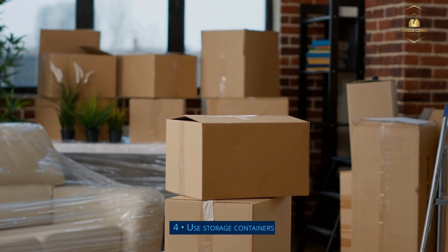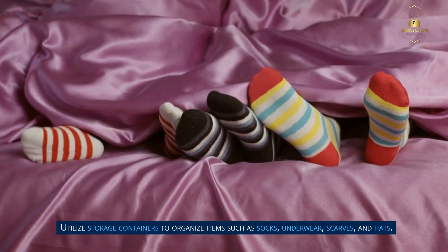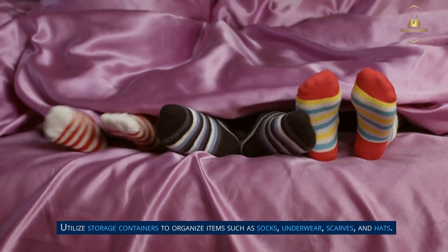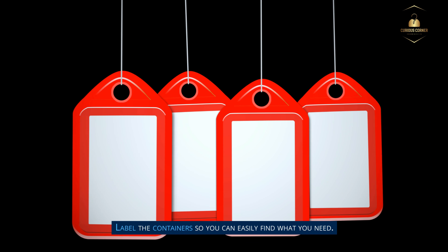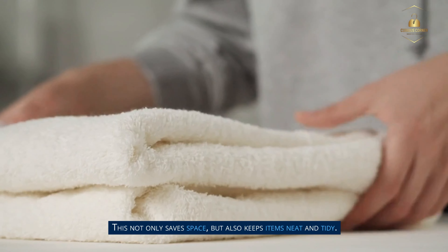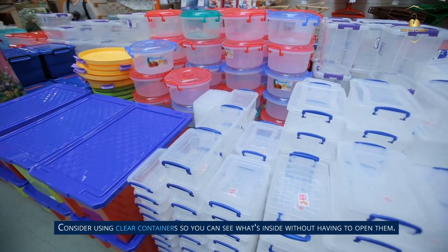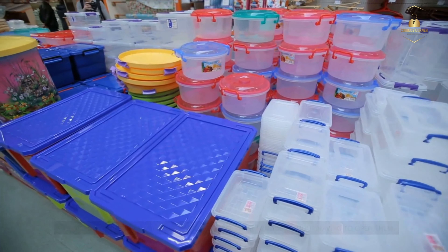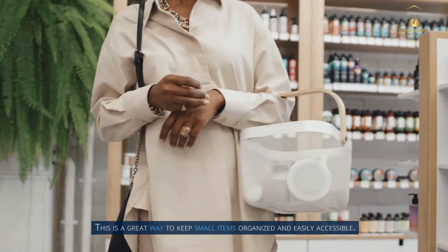Step 4: Use storage containers. Utilize storage containers to organize items such as socks, underwear, scarves, and hats. Label the containers so you can easily find what you need. This not only saves space but also keeps items neat and tidy. Consider using clear containers so you can see what's inside without having to open them. This is a great way to keep small items organized and easily accessible.